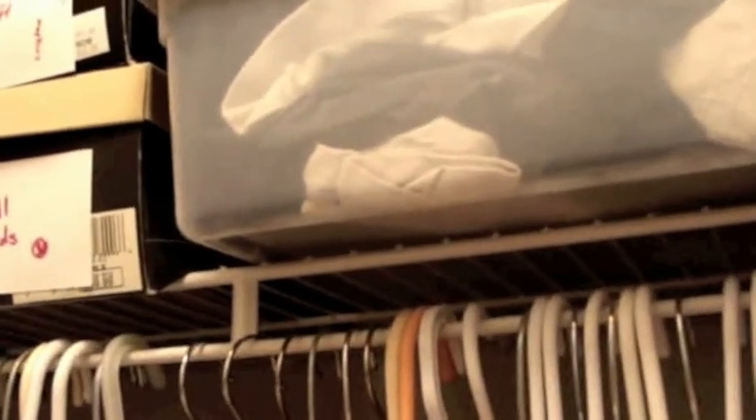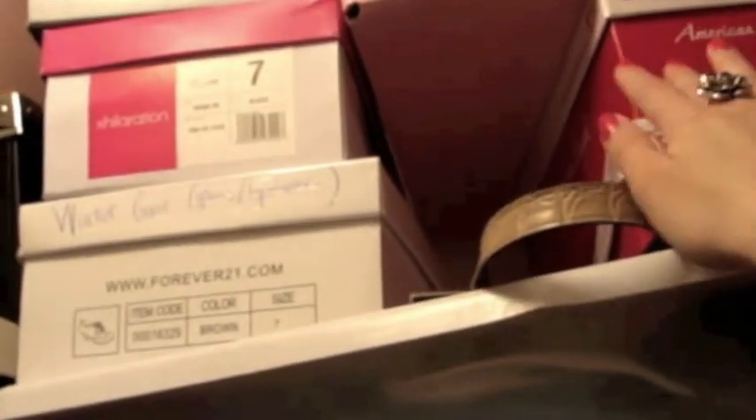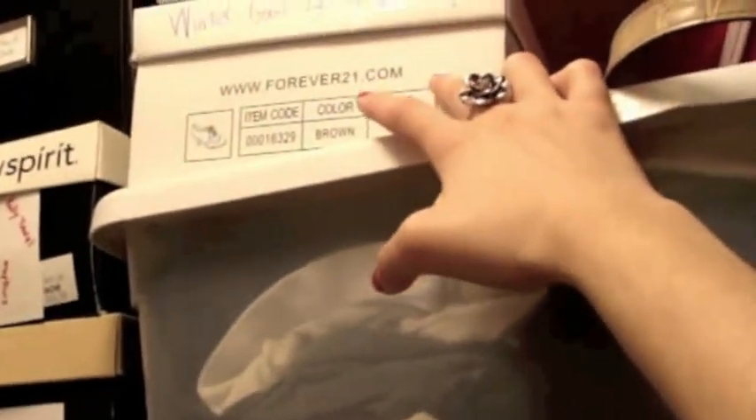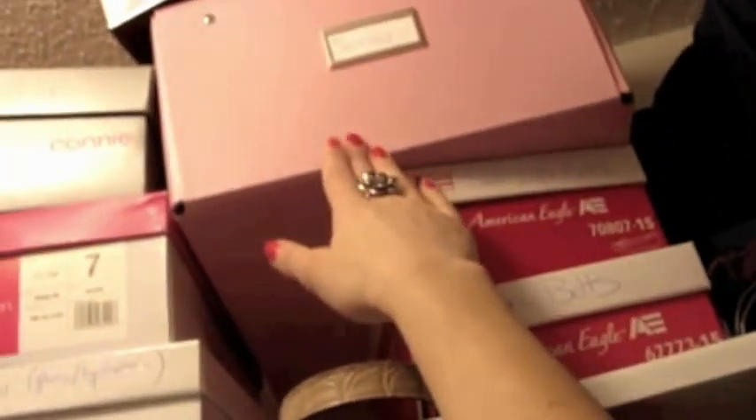In this Rubbermaid container I keep most of my tights and knee-high socks for winter. In shoe boxes I keep all my belts: fabric belts, small-width belts, winter gear like gloves and warmers, medium-width belts, and wide belts. Then in this pink box from Ikea I have all my scarves rolled and stored in there.